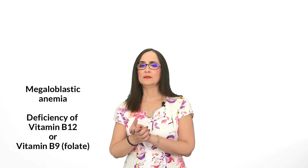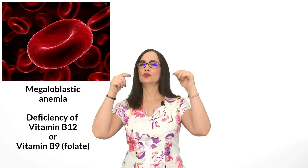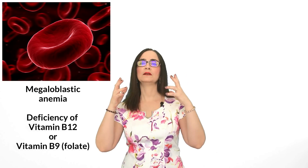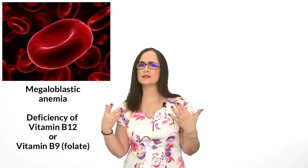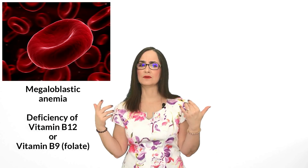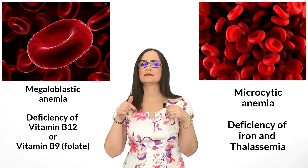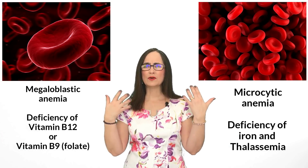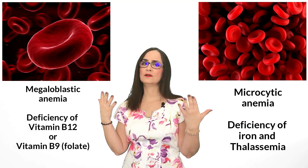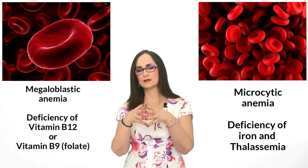Megaloblastic anemia means that the red blood cells are bigger than normal, but they do not contain enough hemoglobin inside of them. On the other hand, if the person also has a deficiency of other vitamins or minerals that cause red blood cells to decrease in size, we call this microcytic anemia, and it will be complicated to make the diagnosis only by looking at the hemogram, which assesses the size of the red blood cells.